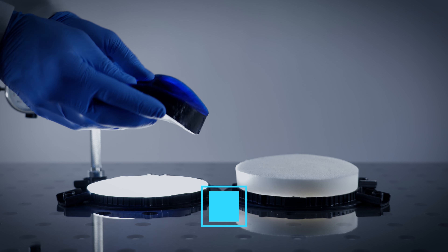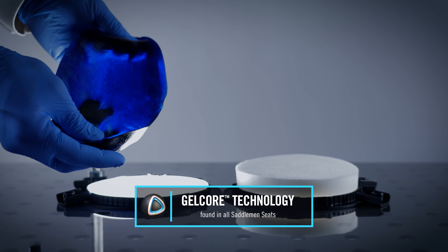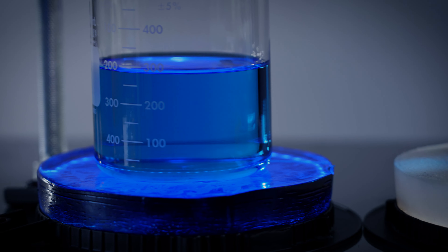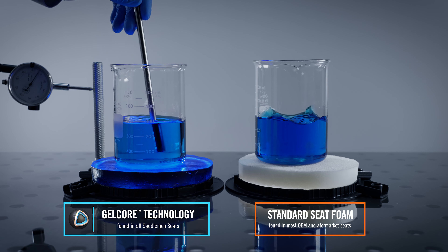When you conduct the same vibration test on a slab of saddle gel found in Saddlemen seats, the difference is easy to see. When it comes to absorbing vibration, foam will fail.